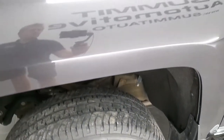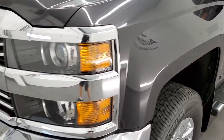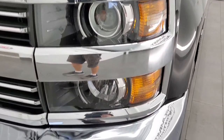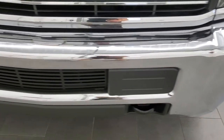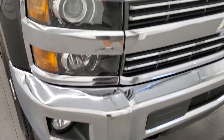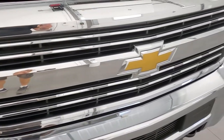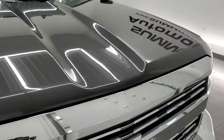The front fender is in excellent condition — I didn't see any dents or dings on there. It comes with the projector lamp headlamps and the headlight lenses are nice and clear. Factory fog lights. The front bumper is in excellent condition with no dents or dings, and you do get the chrome-trimmed grille, which is in very nice condition. The hood is in nice shape as well.